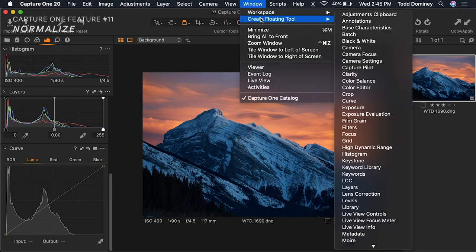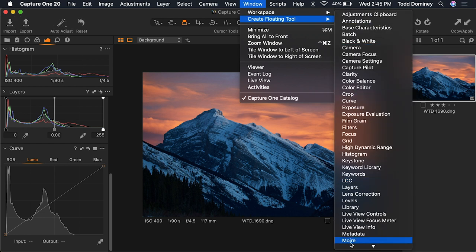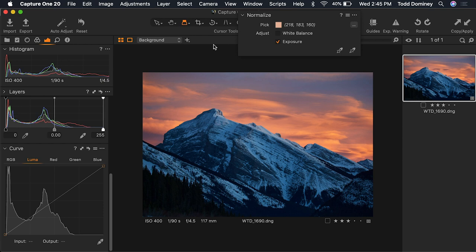Feature number eleven: normalize. This panel isn't visible by default — you have to go to the Window menu, then Create Floating Tool, and select Normalize. This is particularly important for product photography or any work where exact color matching across images matters. Say there's a particular shade of red you want to be exactly the same across an entire range of photos — you can use the normalize tool to pick that color and then adjust white balance and exposure to make those colors match.